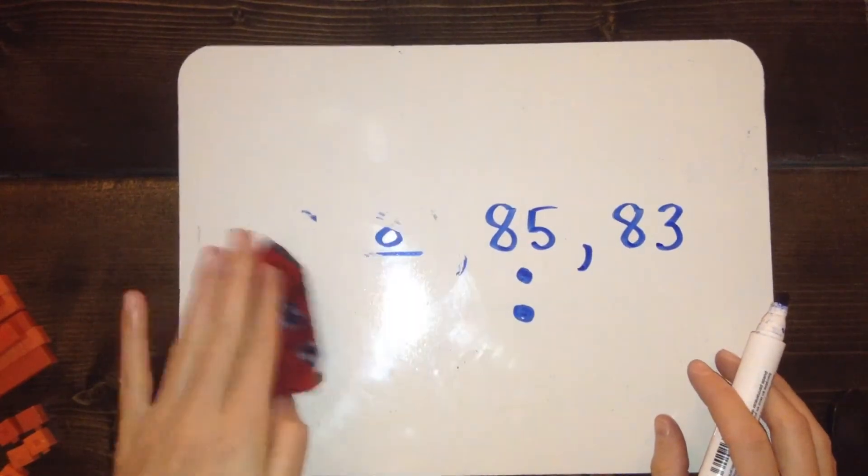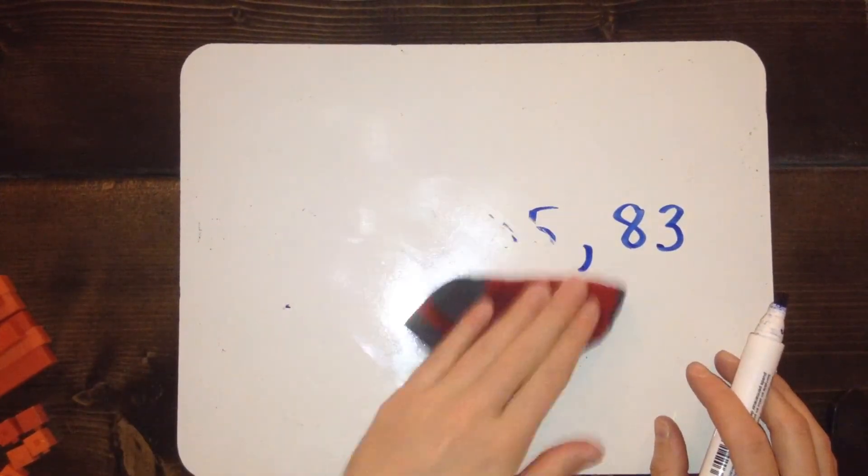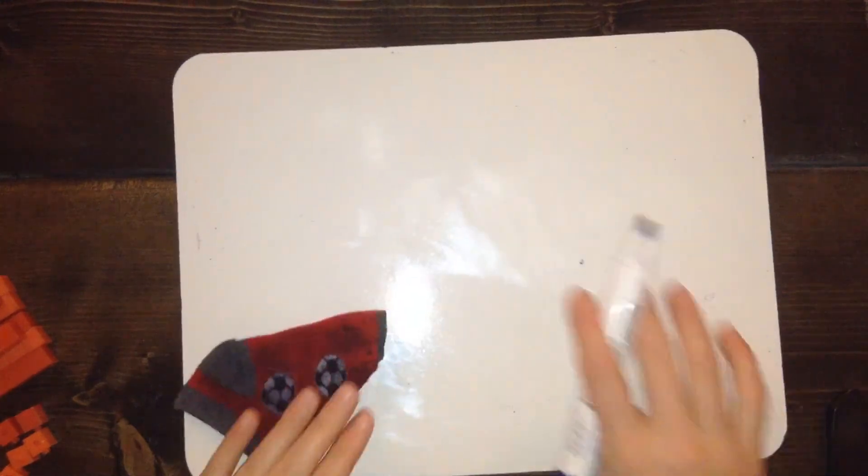See if you can make your own number sequence and leave a blank or two for your friend to fill in. Good luck!